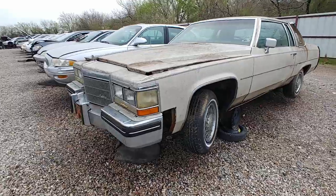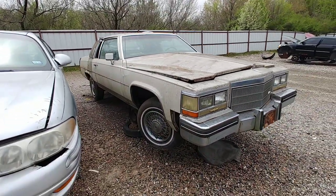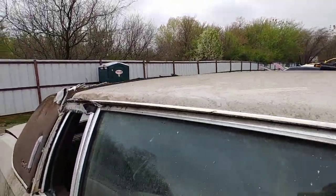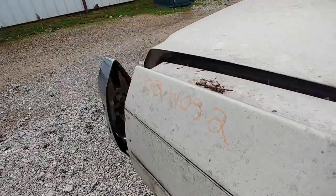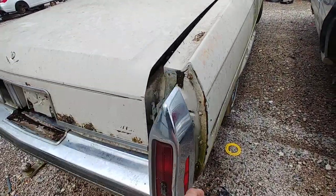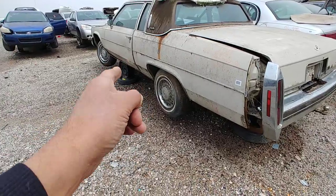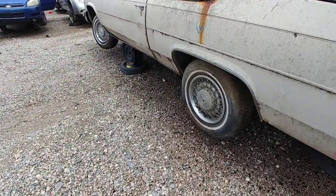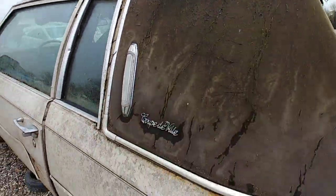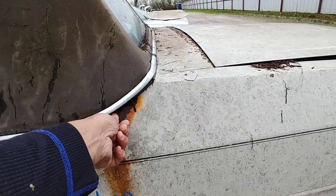It appears to have sat for a good while — last registration sticker says 2005, so about 15 years. Overall it's a pretty straight car in terms of no hail damage. The only damage I really saw on it was from the forklift on the other side. It's missing the fillers here, but that's commonplace on these cars. There's damage on the hood, and this door's got a lot of rust on her.